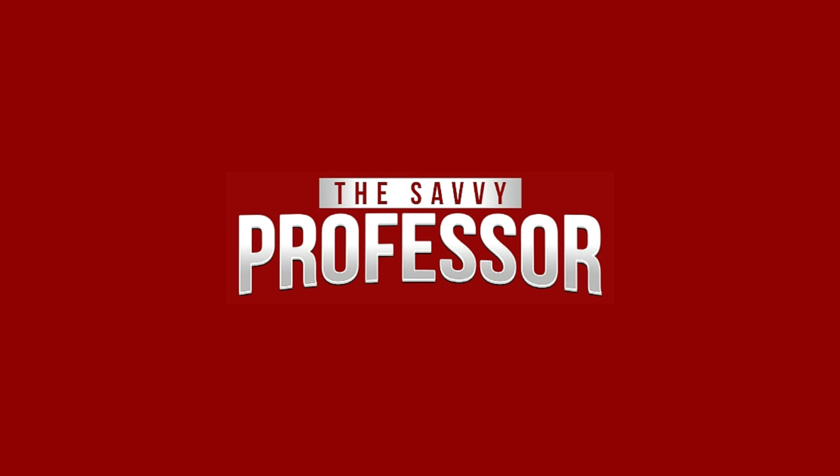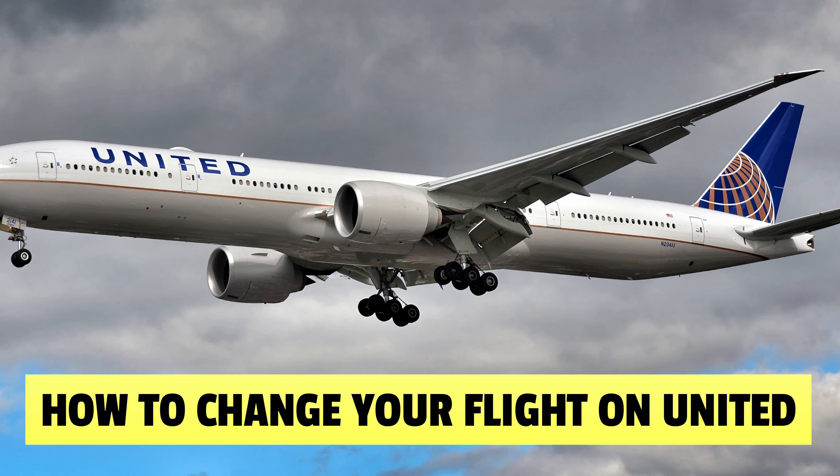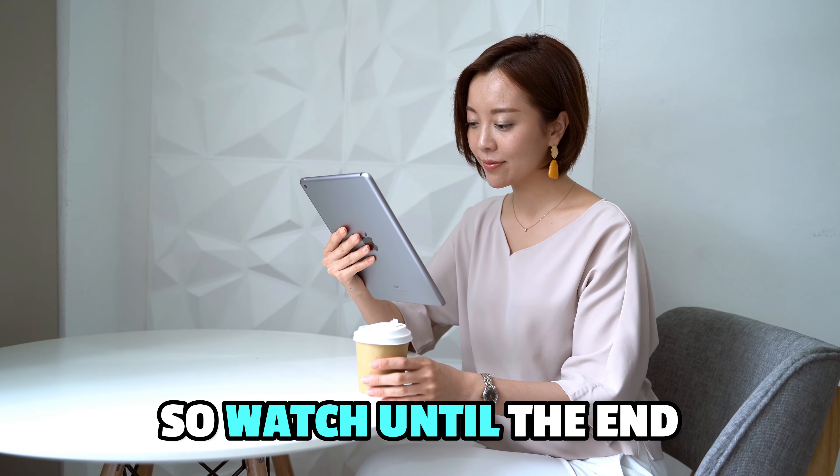Hi, this is Sarah from The Savvy Professor, and in today's video we'll talk about how to change your flight on United. This video will take you through ways to do so and more, so watch until the end.